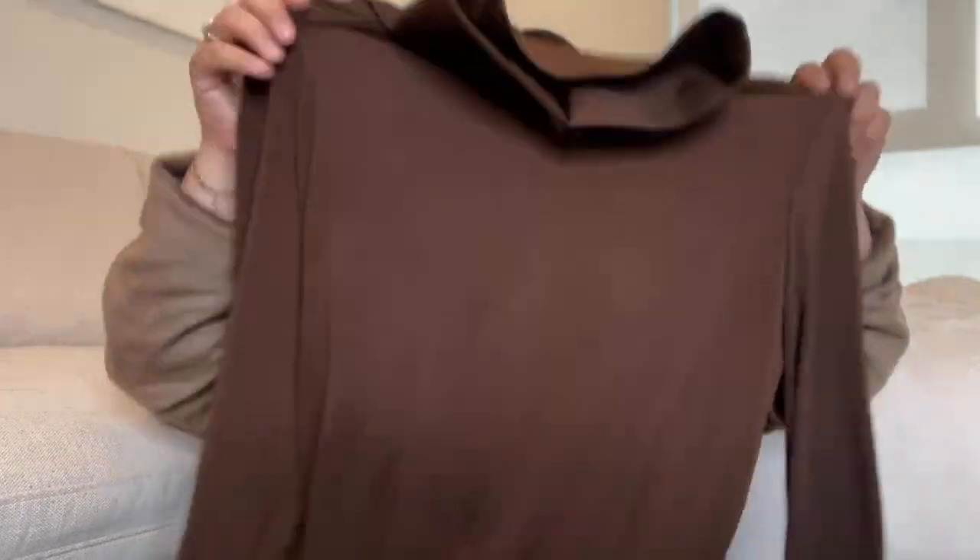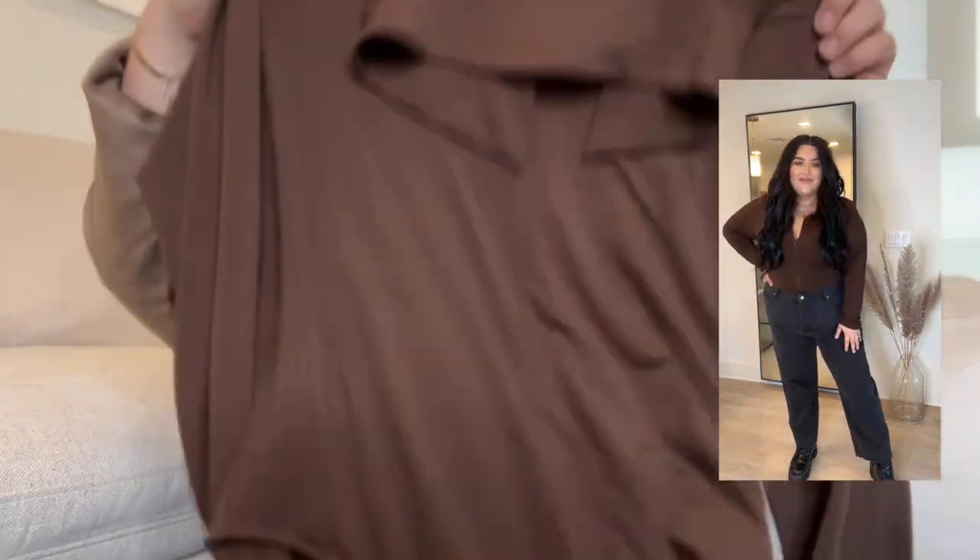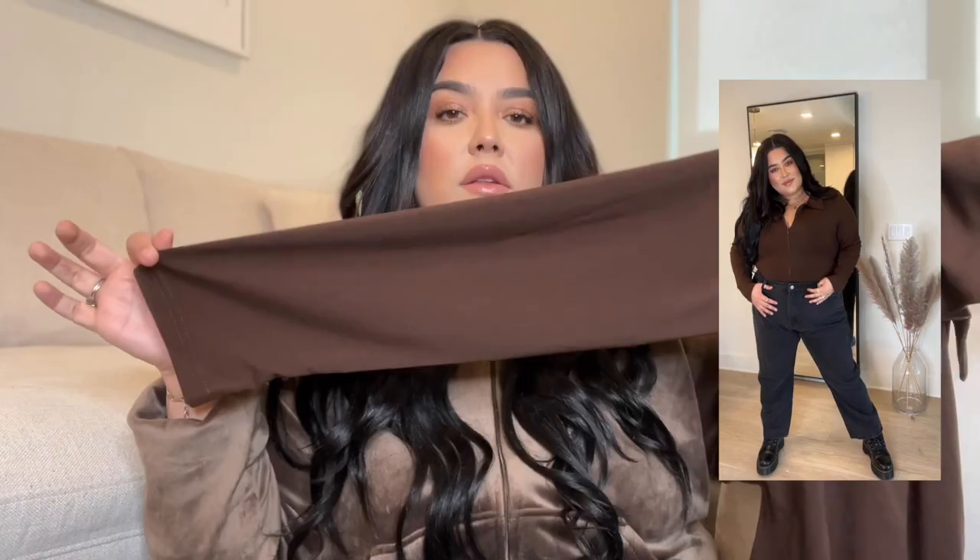That's how I want tights to look — you can see the skin through. The next clothing item is this bodysuit. I am in love with it. It's a beautiful chocolate brown color, has a collar and a zipper that goes down. It's a bodysuit, not a shirt, so it snaps at the bottom — long sleeve.